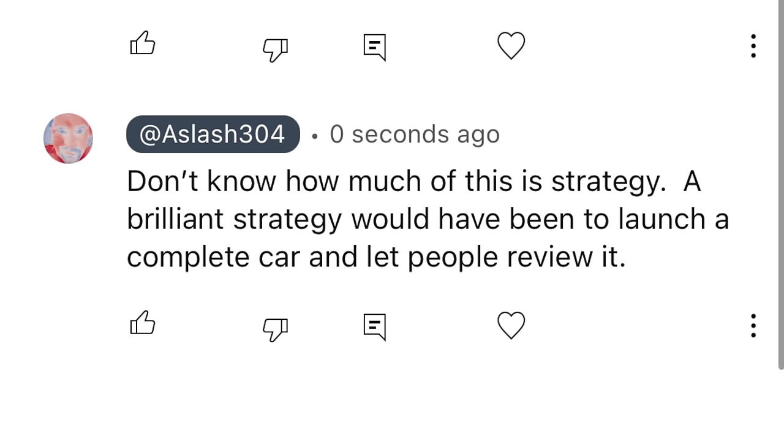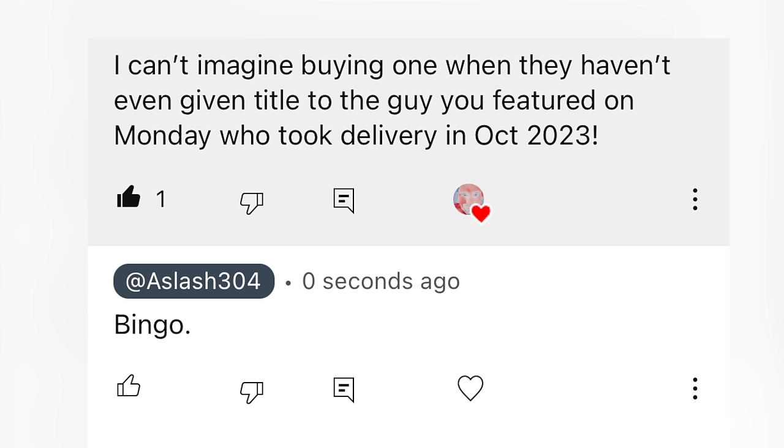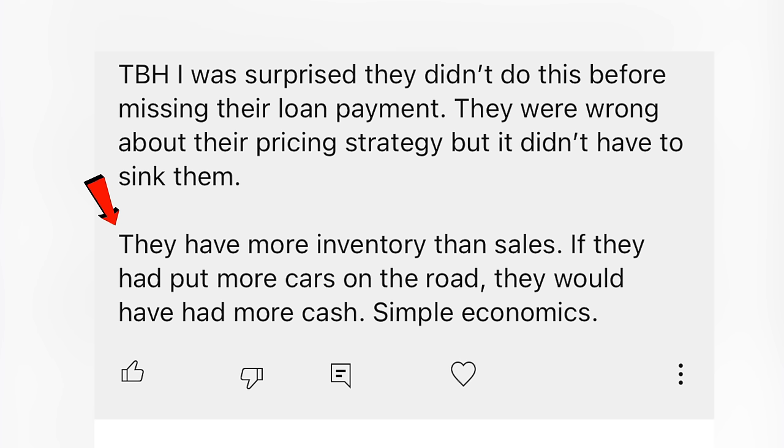A brilliant strategy would have been to launch a complete car and let people review it. As a Fisker Ocean Ultra owner, one commenter doesn't like this fire sale. A more practical move would be having the bankruptcy executor keep inventory for service companies who want to continue servicing the Ocean — one inventory unit can probably support five to seven cars running. I can't imagine buying one when they haven't given the title to the guy who took delivery in October. They have more inventory than sales — if they had put more cars on the road earlier, they would have more cash. They were wrong about their pricing strategy.